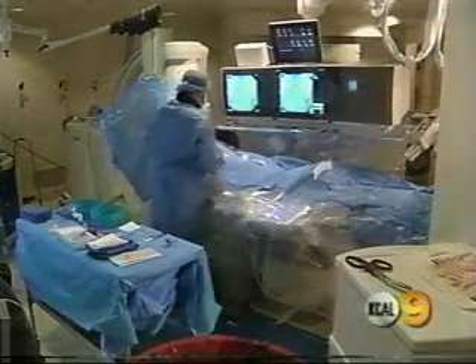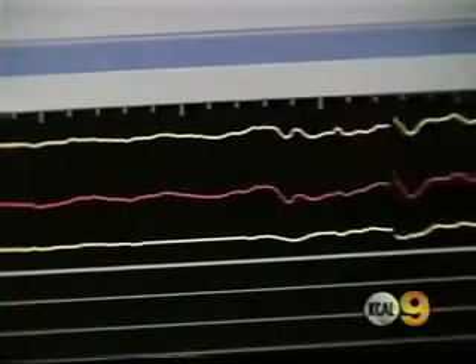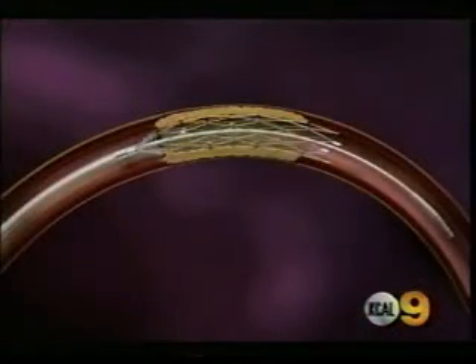Glendale Adventist Medical Center is the first hospital in California to use the Wingspan Stent. While doctors call it a big technological leap forward, they say the key is getting patients in before they have a stroke so the stent can be put in place. Stroke symptoms include weakness on one side of the body, problems with vision, problems speaking, and a droopy face.